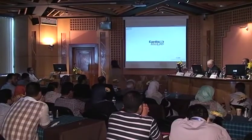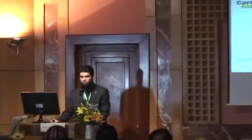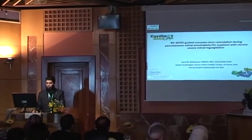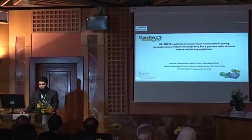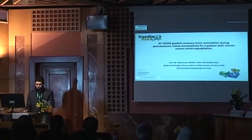Our final presenter is Hany Mahmood. This is a case of real-time 3D TEE-guided coronary sinus cannulation during Caramel mitral annuloplasty for a patient with severe symptomatic mitral regurgitation.